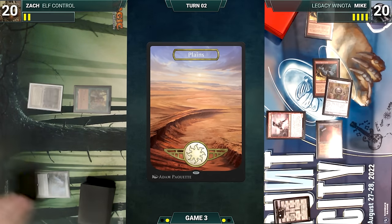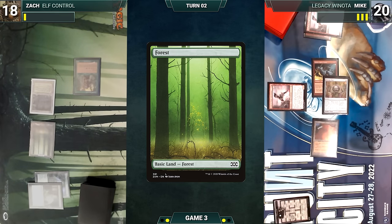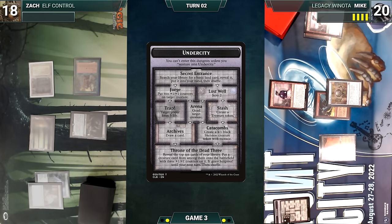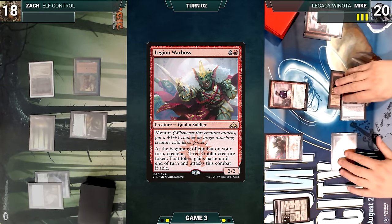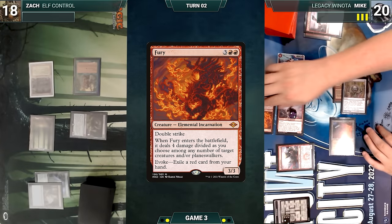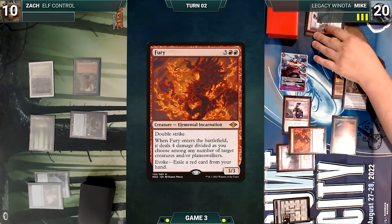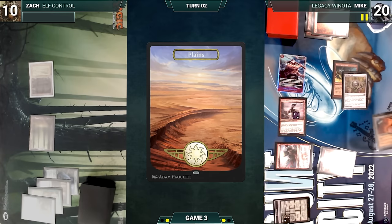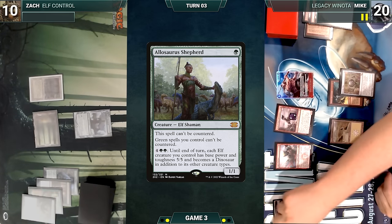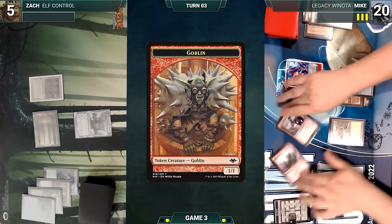Zach draws and casts Thoughtseize — Mike reveals his hand, discards Caves of Chaos Adventurer, and Zach loses two life. Zach plays a Forest and casts Fiend Artisan. During his upkeep Mike ventures into the Forge, putting two +1/+1 counters onto his Adventurer. He draws, casts Legion Warboss, moves to combat — Warboss triggers creating a Goblin. He attacks Zach with Adventurer and the Goblin. Adventurer triggers — Mike exiles Fury off the top. Zach takes the hit and in his second main phase Mike evokes Fury from exile, exiling Simian Spirit Guide. Fury enters, kills both of Zach's creatures, and is sacrificed. Mike plays Plains, sacrificing City of Traitors. Zach draws, casts Allosaurus Shepherd, and ships the turn. During his upkeep Mike ventures into the Trap Room and Zach loses five life. Mike draws, Warboss triggers creating another Goblin, and he attacks Zach with everything. Zach sees the writing on the wall, scoops, and Mike wins the match.